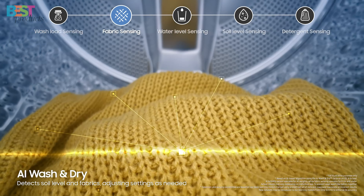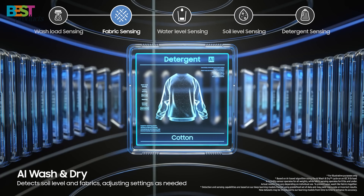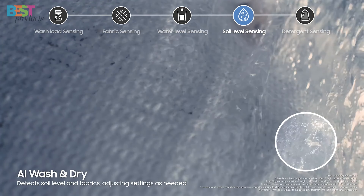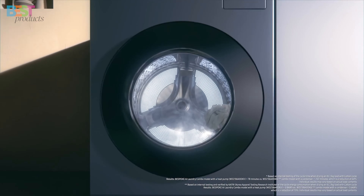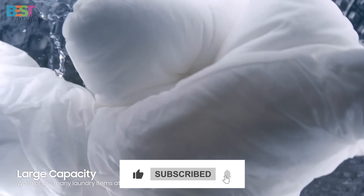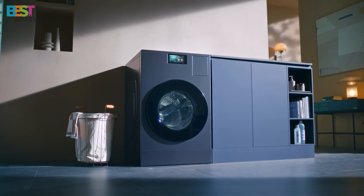So, there you have it — the top 5 all-in-one washer-dryer combos for 2025, each with its unique features to make your laundry routine more efficient and hassle-free. Whether you're tight on space, looking for smart features, or need something energy-efficient, one of these models will fit your needs perfectly. If you enjoyed the video, don't forget to give it a thumbs up, hit that subscribe button, and let me know in the comments which one you're eyeing for your home. Thanks for watching, and I'll catch you in the next one.